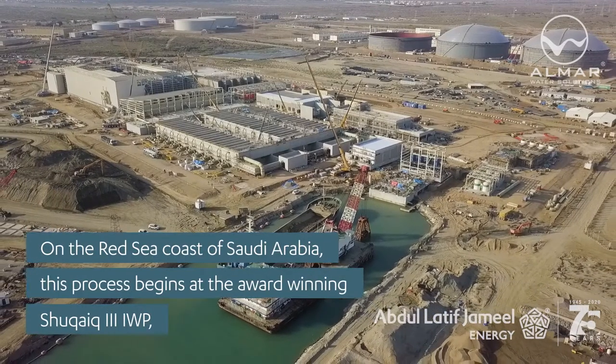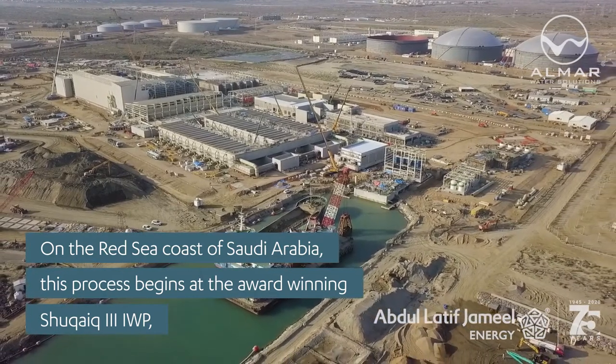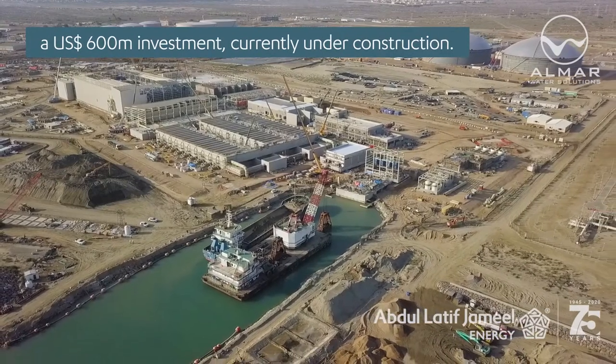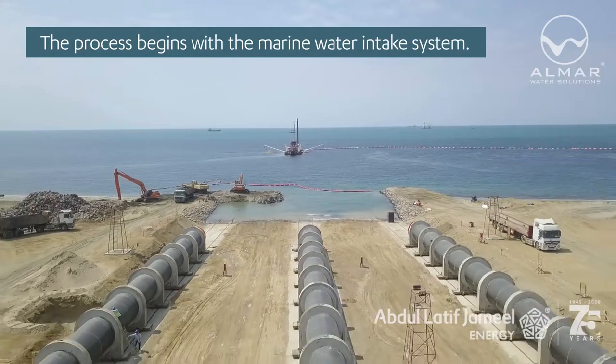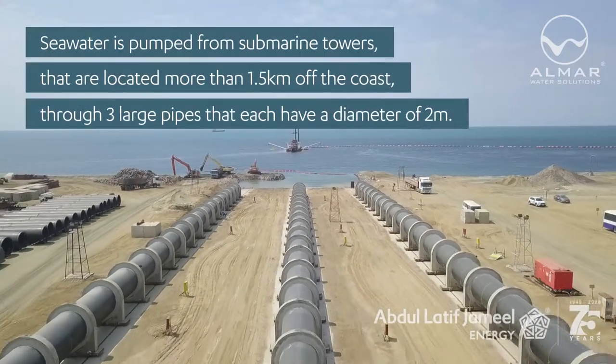On the Red Sea coast of Saudi Arabia, this process begins at the award-winning Shuqaiq 3 Independent Water Project — a $600 million investment currently under construction. The process begins with the marine water intake system, where seawater is pumped from submarine towers.